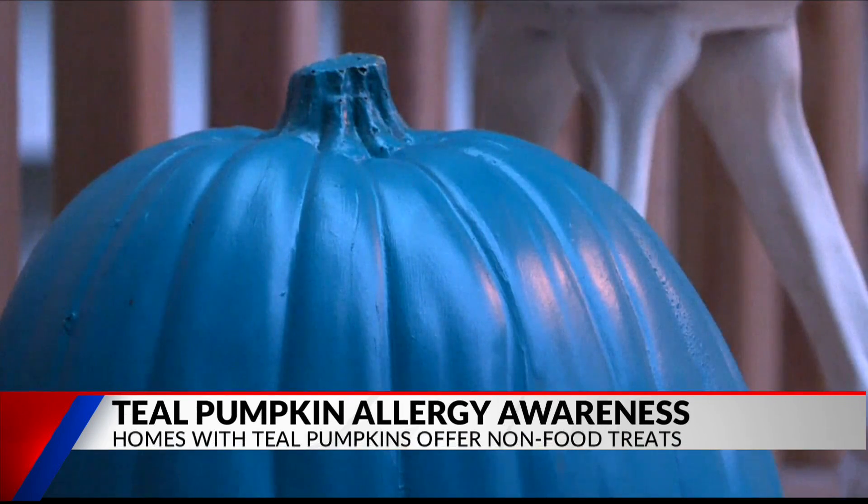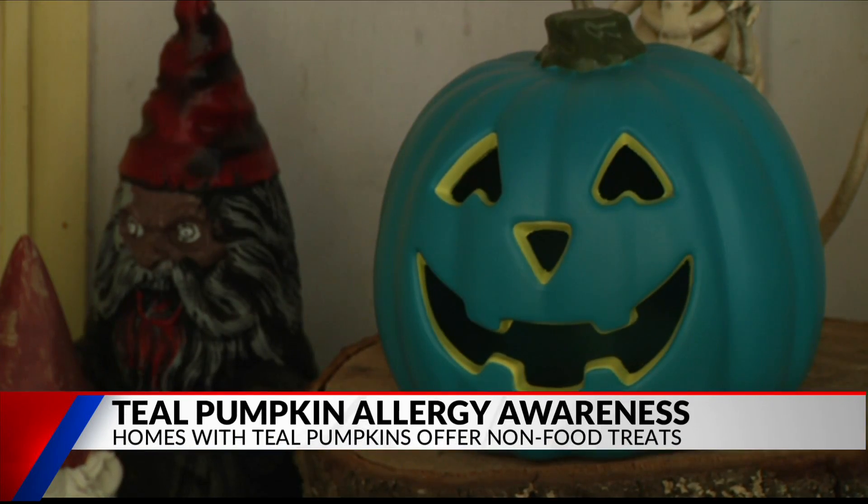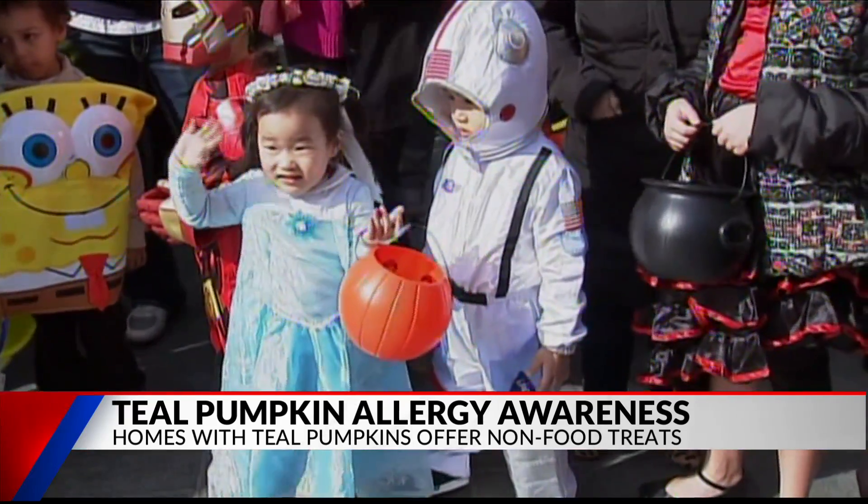That's right. If you go trick-or-treating and you see one of these adorable little teal pumpkins on somebody's front porch, that means the residents will be providing things that are safe for children with allergies. This project actually started in 2014, and the main goal is to include all trick-or-treaters so kids with allergies don't feel left out.